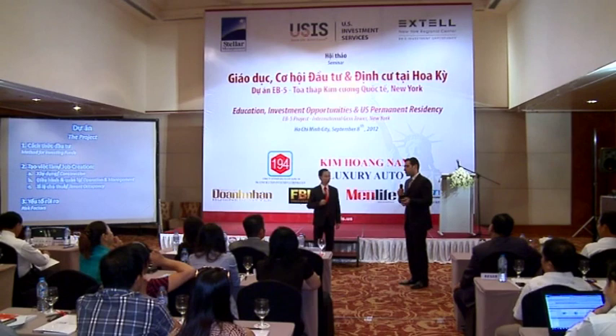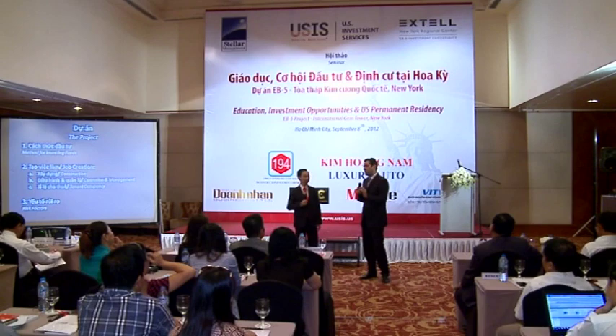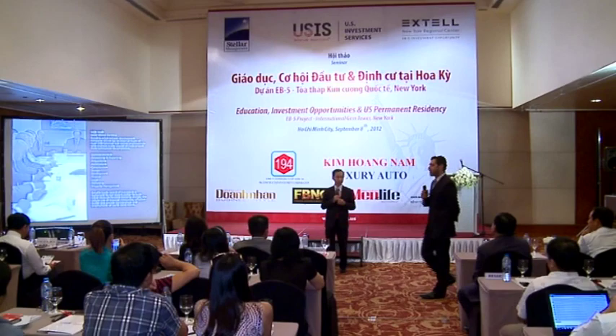And then number three are the risk factors to the actual project. Are you investing in, let's just say, a ski resort, a water park, or a motel? It's very important to look at the risks involved with the project. And our Excel team is a unique team for many, many reasons.